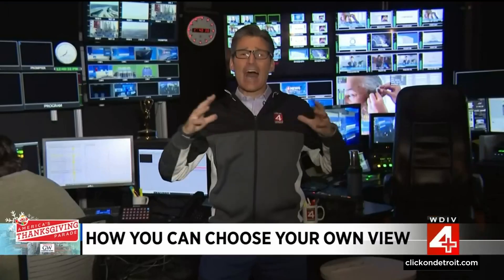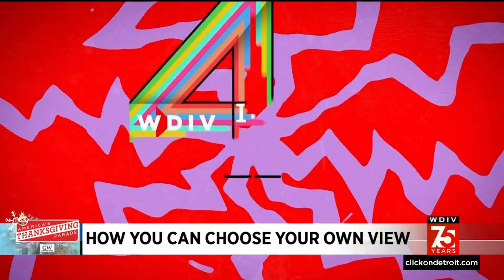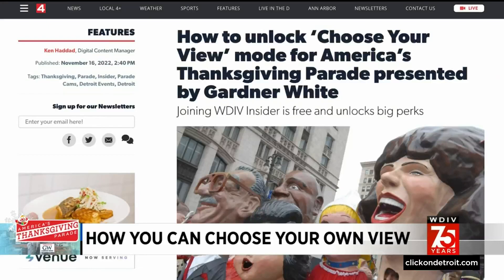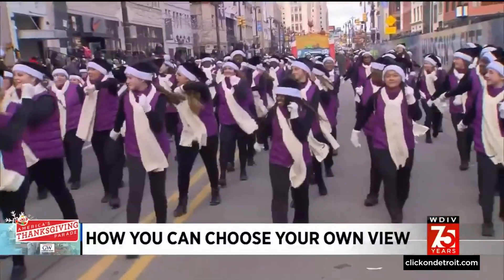You get all these different views. It's very easy — all you have to do is sign up to be a WDIV Insider. It's free, no charge, very quick and easy. You sign up, and then you go to choose your view at clickondetroit.com to get the full range of cameras that we have out there.